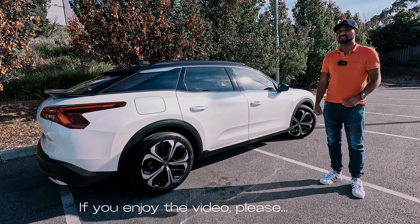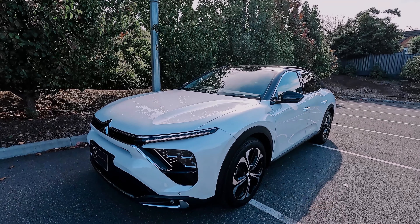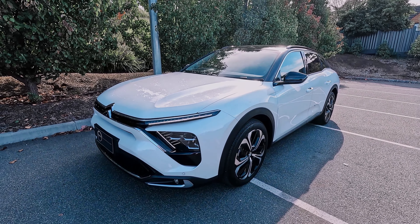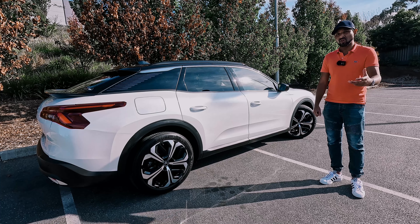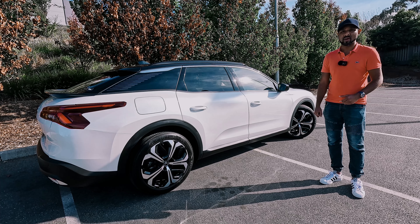I bet most of you haven't seen or heard of the C5X Shine, even though it's been around since 2022 — the Shine being the only trim level we got here in Australia. The C5X is a large sports wagon crossed with a higher-riding SUV — a crossover.